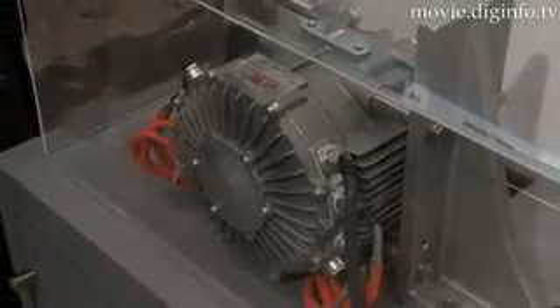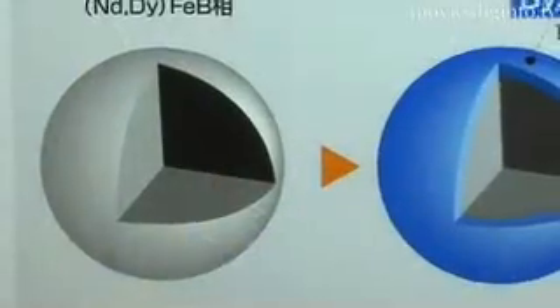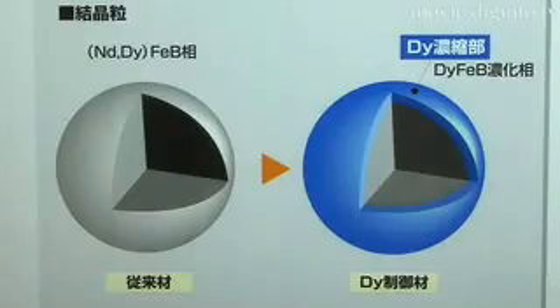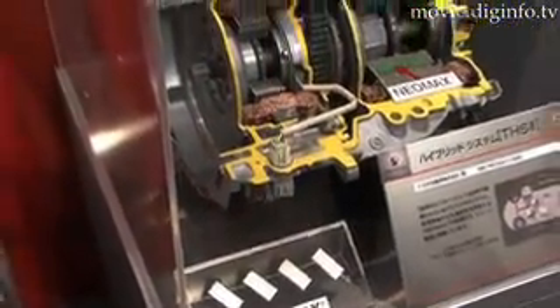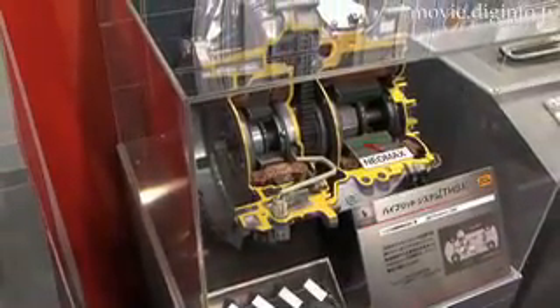The permanent magnet motors are so powerful because they contain Neomax magnets, which have a special coating so that they can maintain a strong magnetic force even in high temperatures. A Neomax magnet the size of a cell phone can generate a strong enough magnetic force to lift the weight of an elephant.